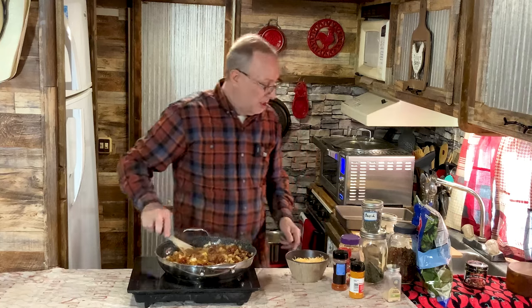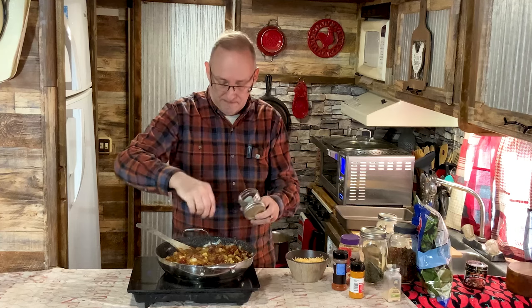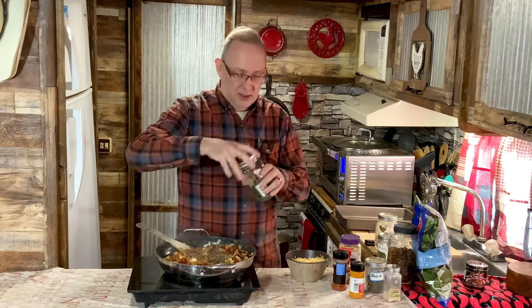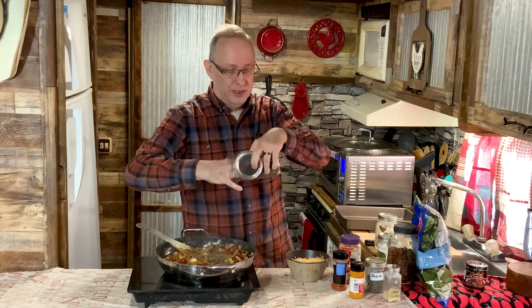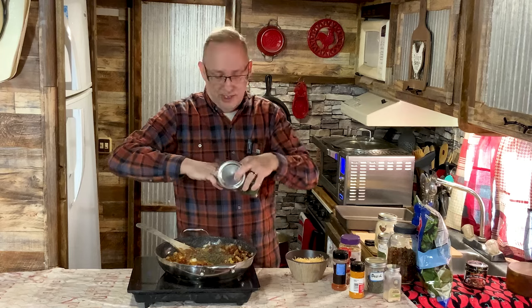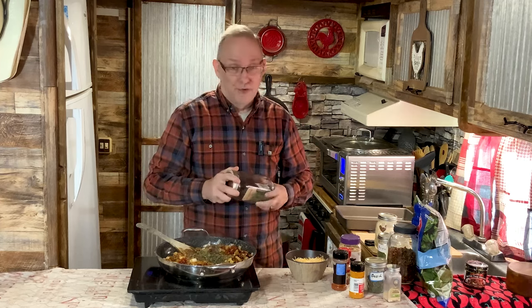Now my oregano and basil — probably about a teaspoon each. That smells so good. Remember when you use dried oregano or any dried herbs, you're going to use half as much as you would fresh, because this is concentrated and dehydrated. You'll use twice as much fresh as you do dehydrated.